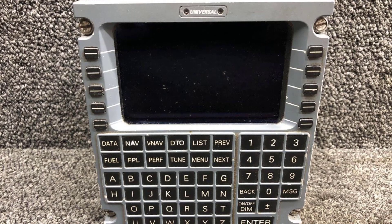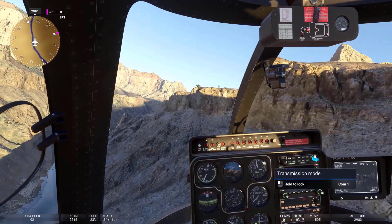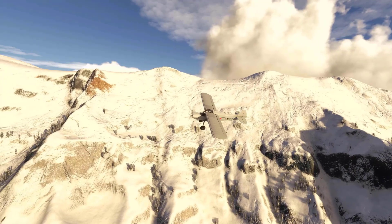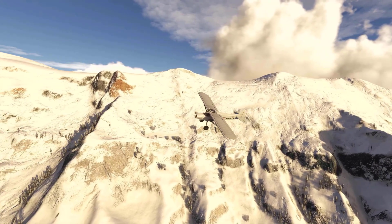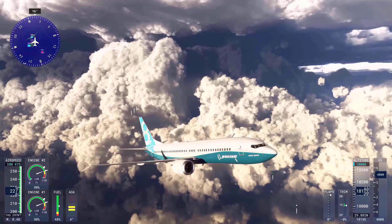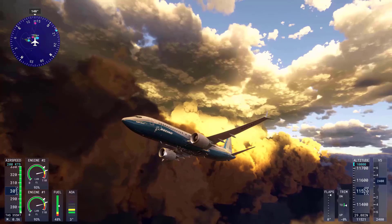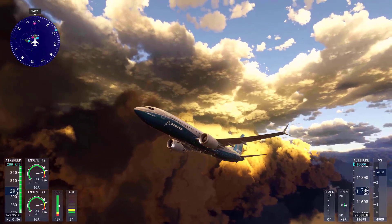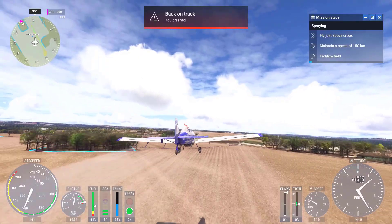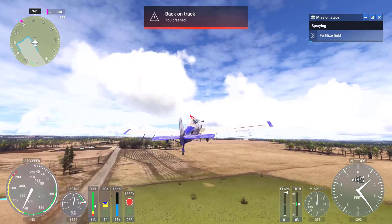The Universal UNS-1, a flight management computer designed for retrofitting older aircraft, is also featured. Burnett highlighted that this system brings modern navigation capabilities to planes like the Saab 340. By combining the wide range of aircraft types — from simple ultralights to sophisticated airliners — with advanced avionics systems, Microsoft Flight Simulator 2024 offers the most comprehensive collection of planes and cockpits ever seen in the franchise, featuring over 10 unique avionics packages powering dozens of aircraft, each offering a different level of complexity to suit all types of simmers.